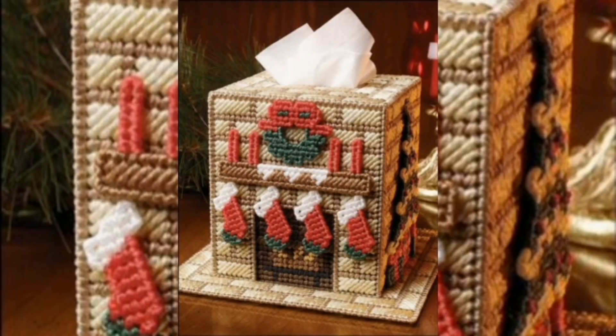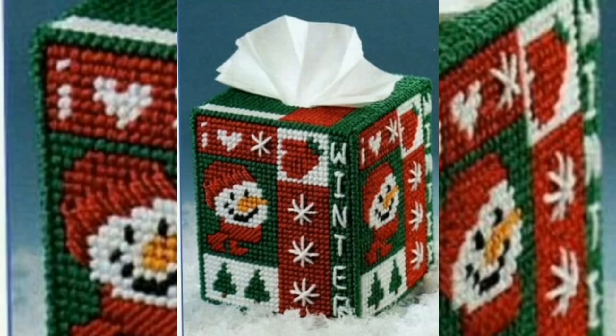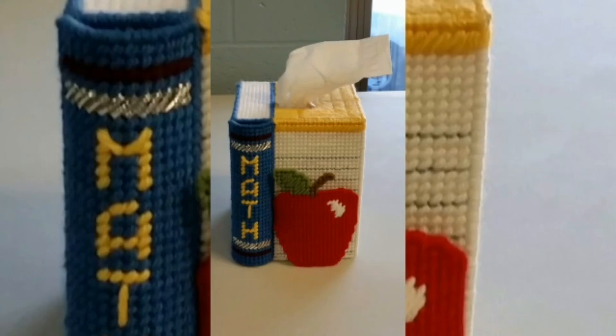Crochet miniature covers for travel tissue boxes. Another very stimulating tissue box cover pattern here is the cuddly cat tissue box cover, which comes with a stuffed cat image attached to the top side of the pink crocheted tissue box.